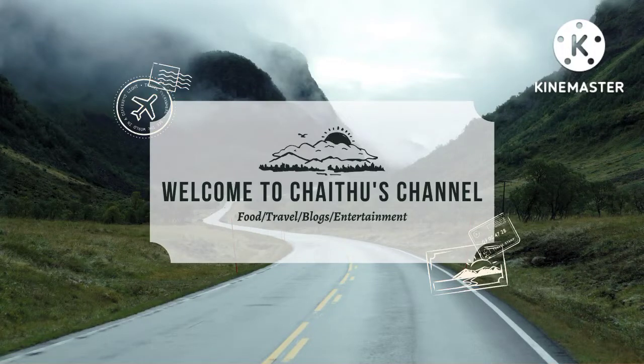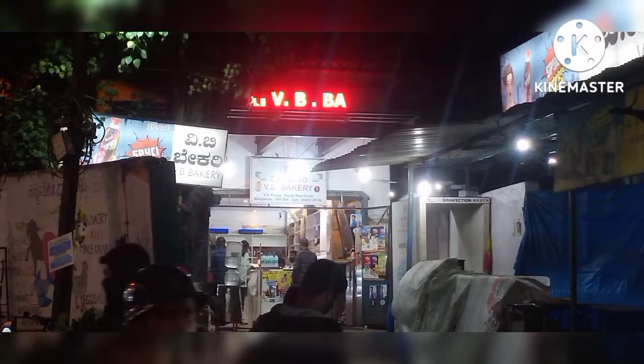Hey guys, welcome back to my channel. Today's video is VVPuram in Bangalore.